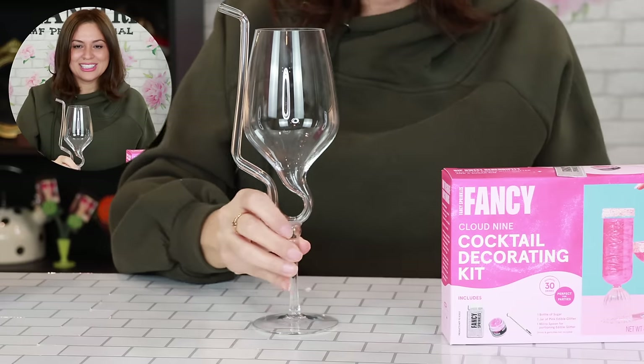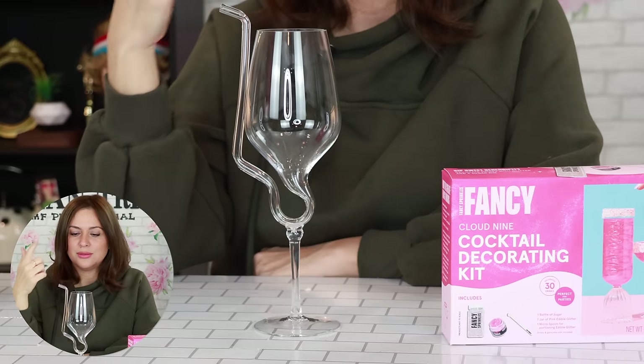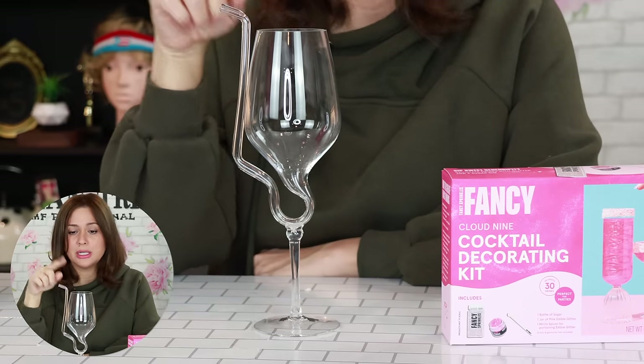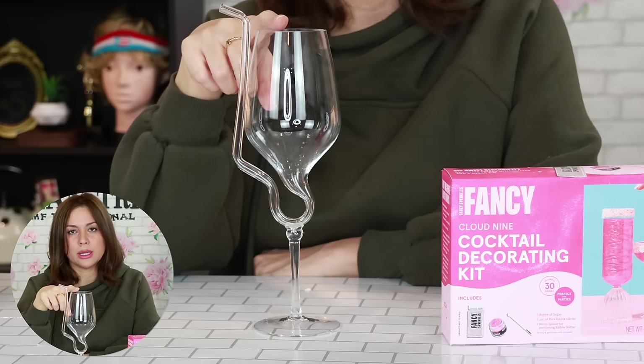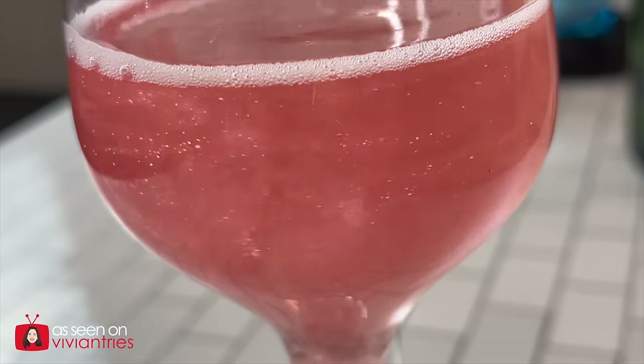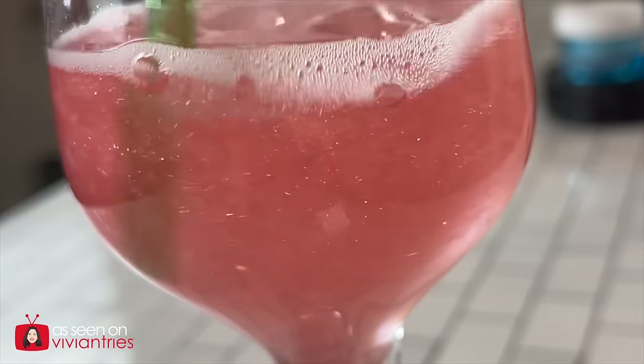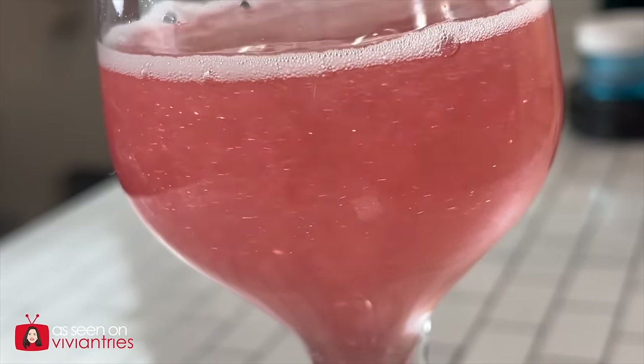Let's talk about this cup, because somebody invented this cup for me. They must have felt my vibration and said, 'Vivian would love this cup.' Number one, she doesn't drink, so let's make it a wine cup. Number two, she can't drink without a straw — let's attach a straw. This was a Christmas gift from my husband. Does he know me well? And now we have the glitter cocktail decorating kit to be included.